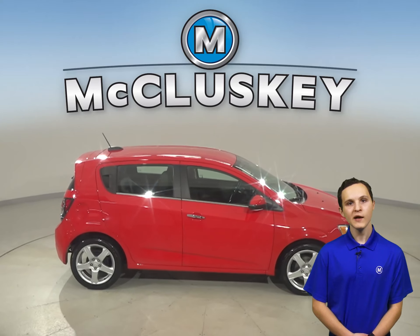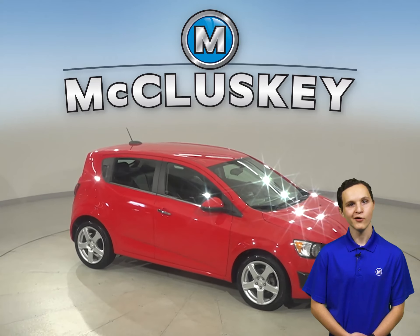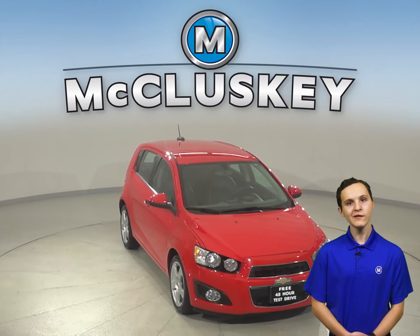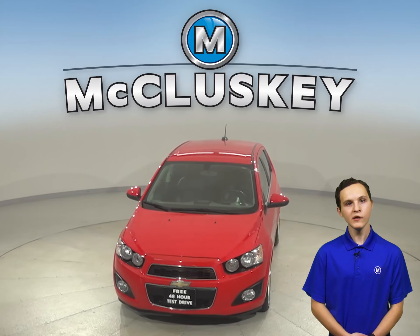This Sonic has passed our certified 172-point inspection, so it's ready to hit the road. Come on down and try this Sonic before you buy it with our free 48-hour test drive. It also comes with our free lifetime powertrain warranty.